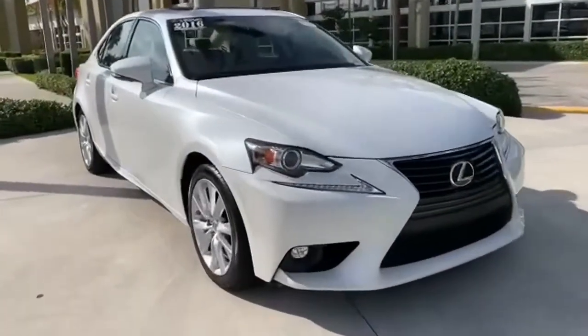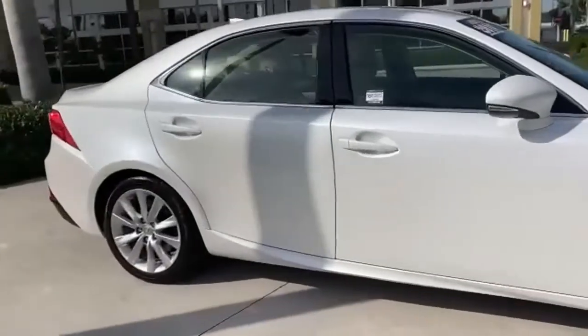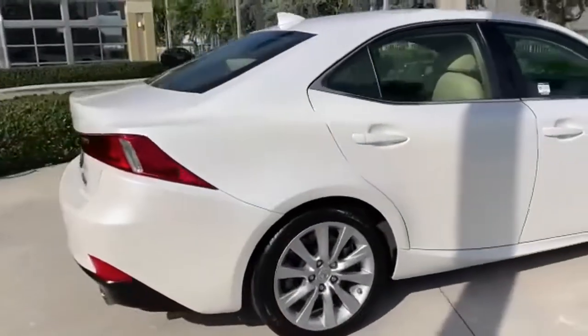Here's a 2016 Lexus IS200T. Defy moderation and dare for something more — Lexus IS200T, more than amazing.